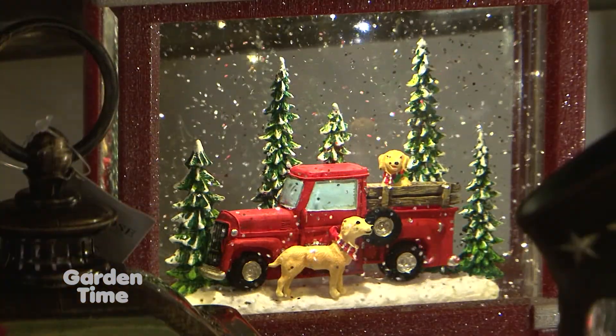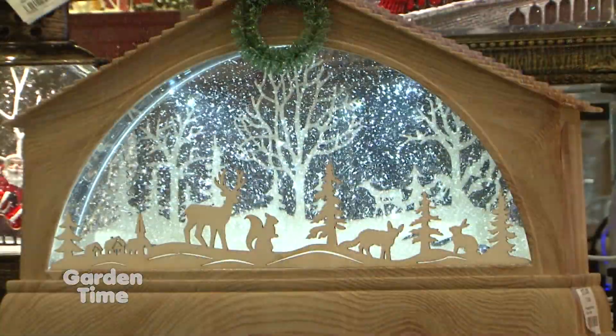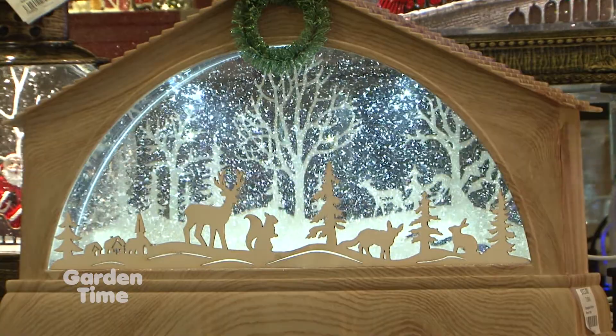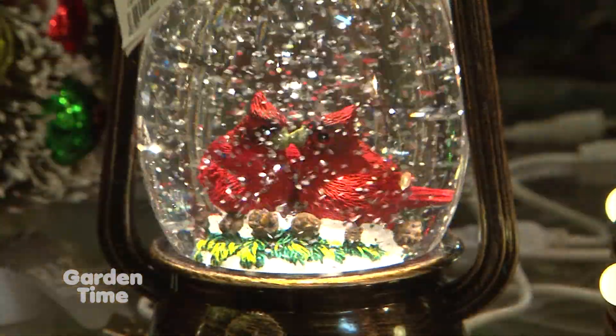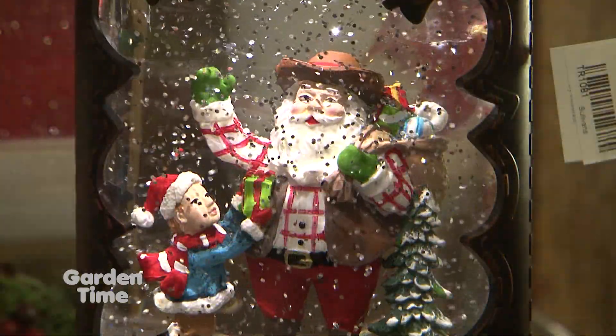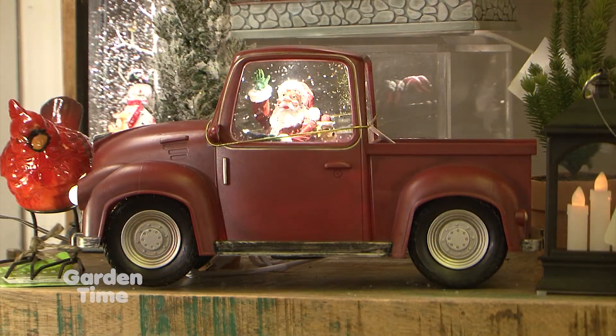They are fun, and there are even different kinds of scenes inside. You can have them for yourself or as a gift for that person who's really hard to buy for. Older people like them too because it's small, takes up very little space, and it's something they can enjoy all throughout the season, even after Christmas. And I like that you can just plug them in — no need to worry about batteries.